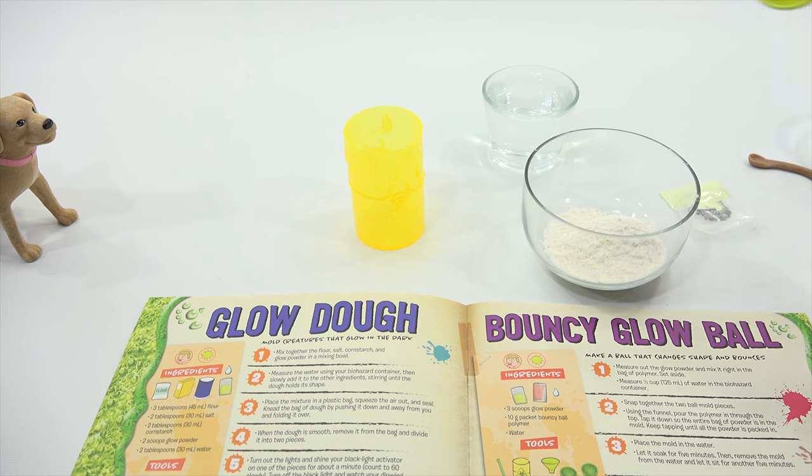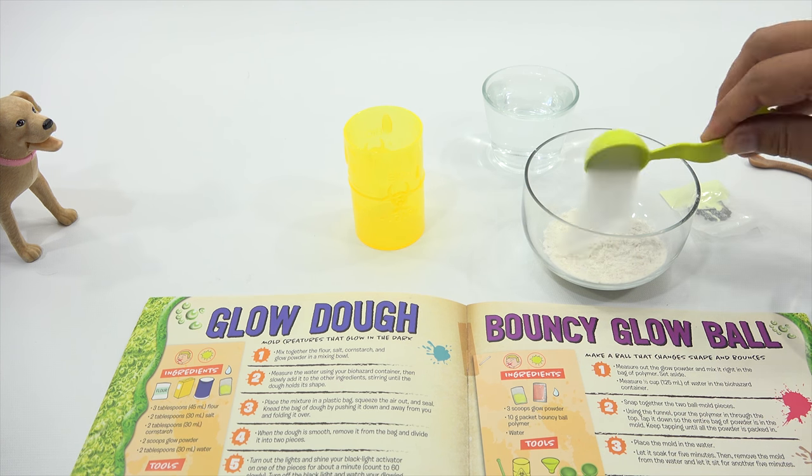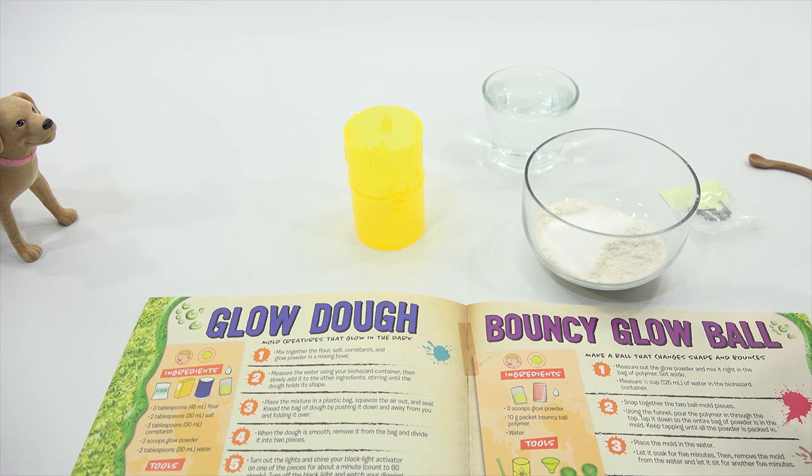Three tablespoons of flour measured out. Two tablespoons of salt — that's a lot of salt, LPS Dave. Well, we're not eating it. We want to be careful of that. And two tablespoons of cornstarch.